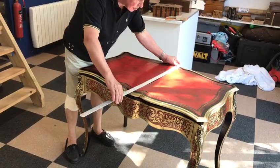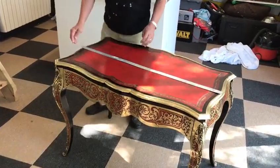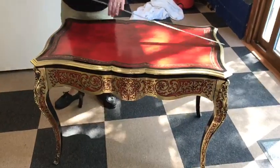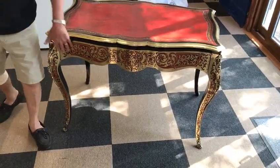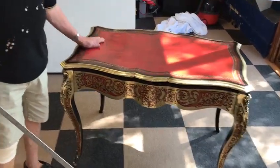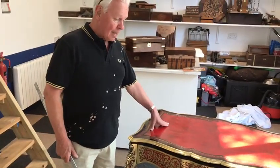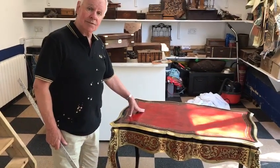It's 29 by 40 inches. The boulle's in lovely condition, the tortoiseshell's good. There are mount caps to the bottoms of the legs. It's a super desk — would look lovely with a computer on it. Great piece of furniture and a great price. Thanks very much.